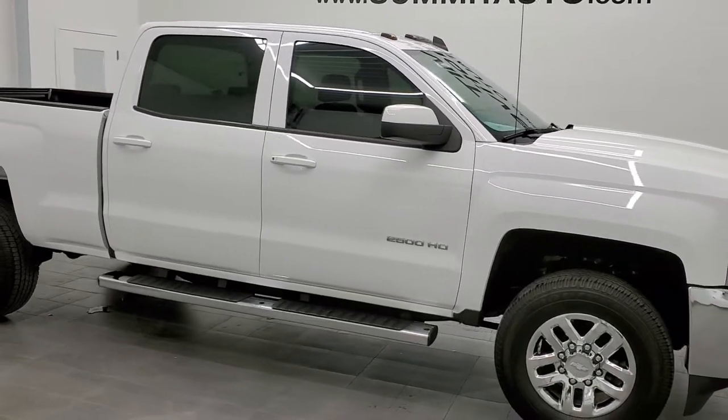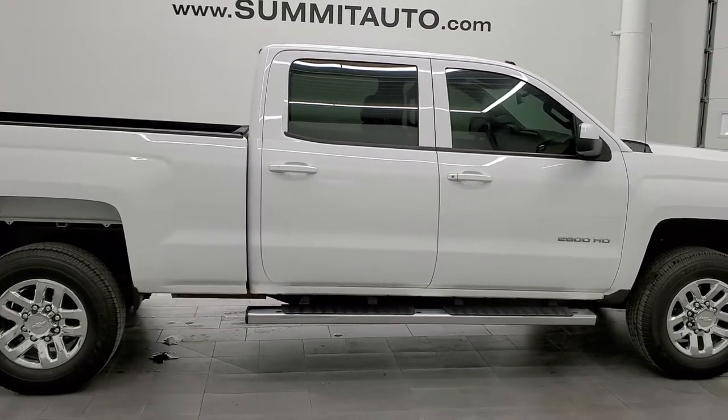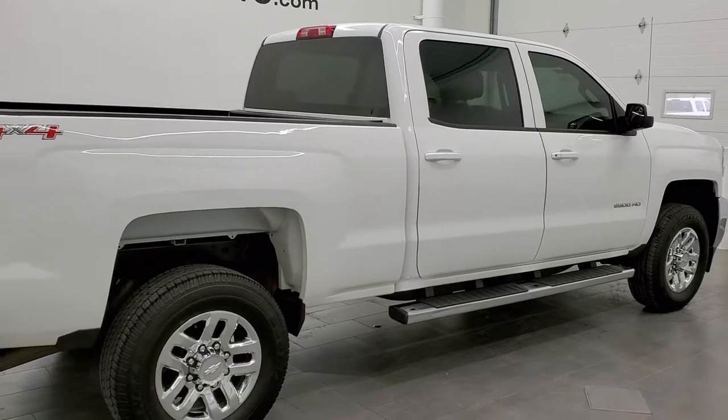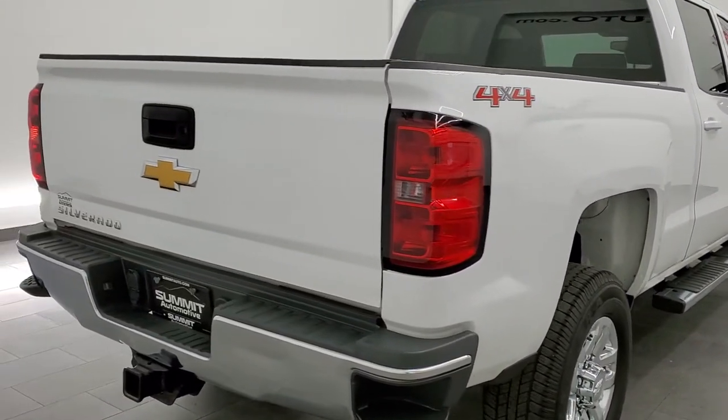This 2015 Chevy Silverado 2500 Crew Cab Short Box Work Truck is stock number 11844Z. We are here at Summit Automotive in Fond du Lac, Wisconsin, your new and used heavy duty truck headquarters.